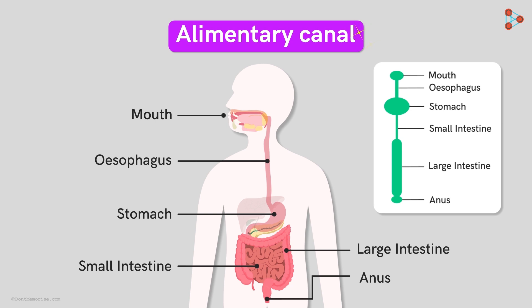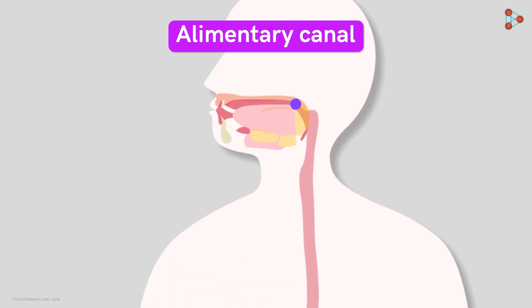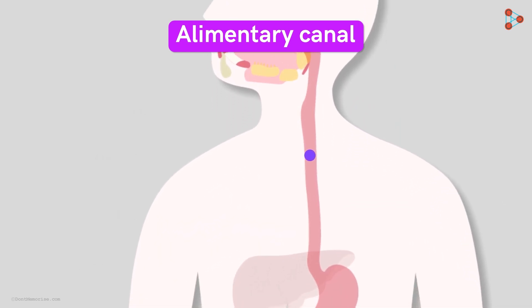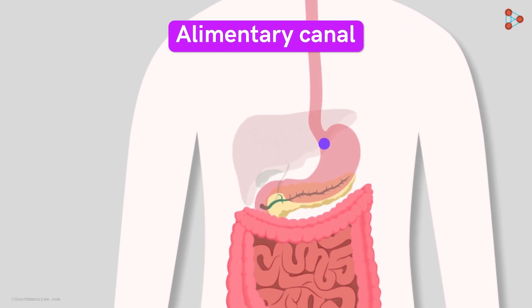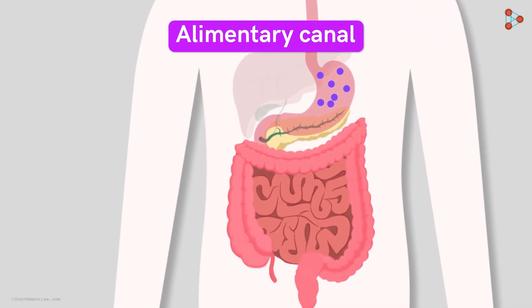So, we can say that the alimentary canal is a long muscular tube that has various parts like the mouth, esophagus, stomach, small and large intestines, and the anus. The food is taken in by the mouth, swallowed and propelled further by the esophagus. The stomach takes up the charge of maximum breakdown of the food, and both the intestines help in absorbing all the necessary stuff from the digested food.